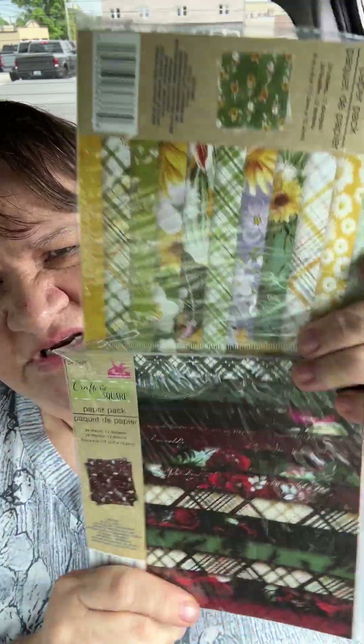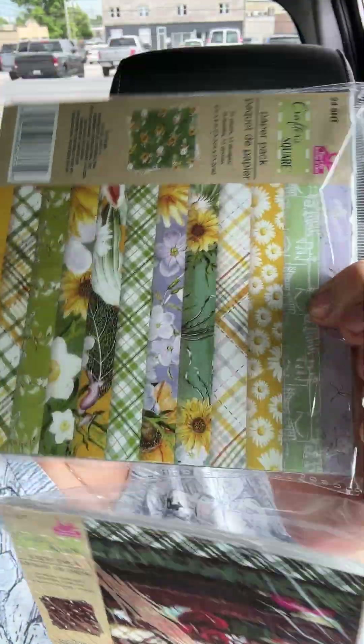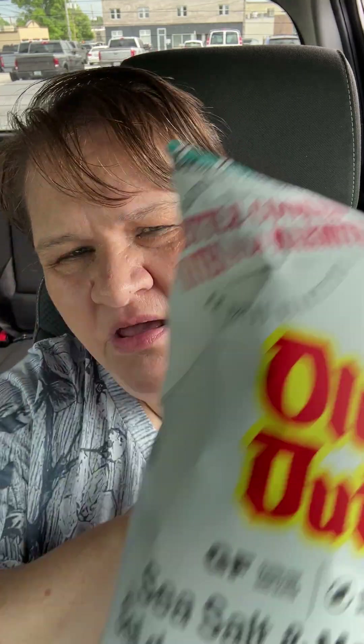I got these two paper pads. I opened them up so you can see what's inside. This one kind of looks like Christmas paper to me. For a dollar twenty-five, it's not bad — there are 24 sheets with 12 designs. That's pretty decent.